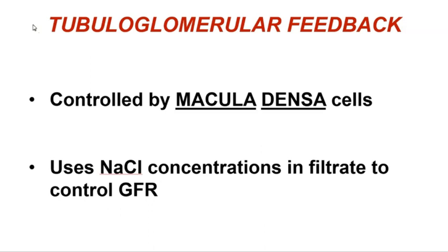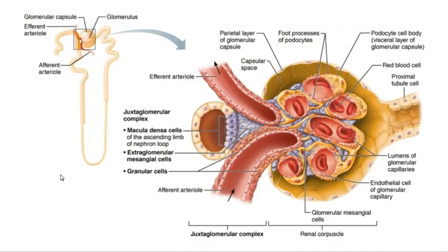Now let's look at the tubuloglomerular feedback mechanism of autoregulation, returning to the juxtaglomerular complex — that cluster of cells and structures that sits between the ascending limb of the nephron loop and the afferent and efferent arterioles serving our glomerular capillaries. Tubuloglomerular feedback is controlled by the macula densa cells, which are sodium chloride detectors. Tubuloglomerular feedback is regulated by sodium concentrations in the filtrate to control the rate of filtrate production.